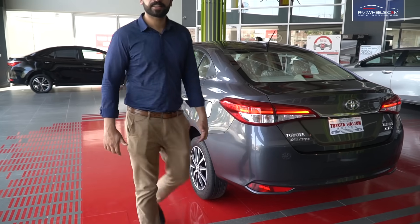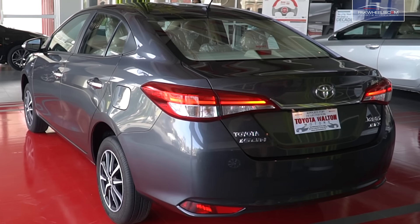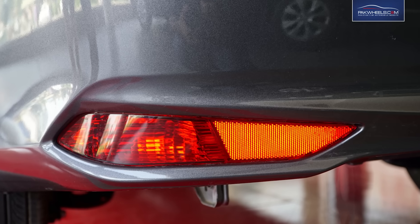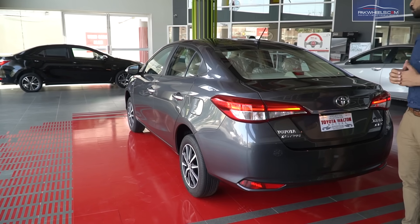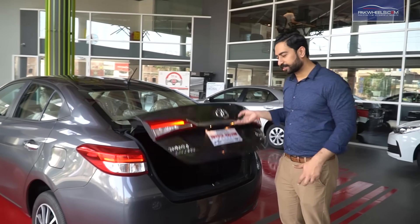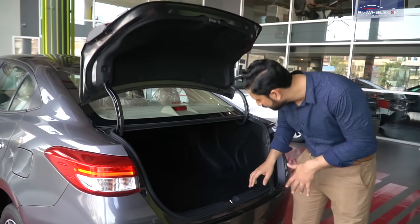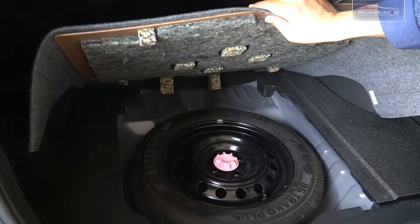Friends, if we talk about the rear side, there are very beautiful LED bar lights, a back reflector, and a high mount lamp. If we talk about the trunk space, there is a 476-liter trunk space — you can see that two big suitcases easily fit. There are also spare wheels.